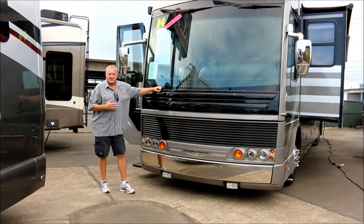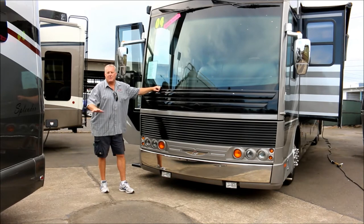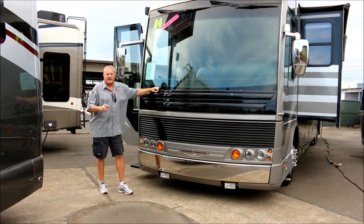Again, my name is Mike Bissette with Sutton RV. If you guys need any more information, be sure to check it out and give me a call. Thank you.